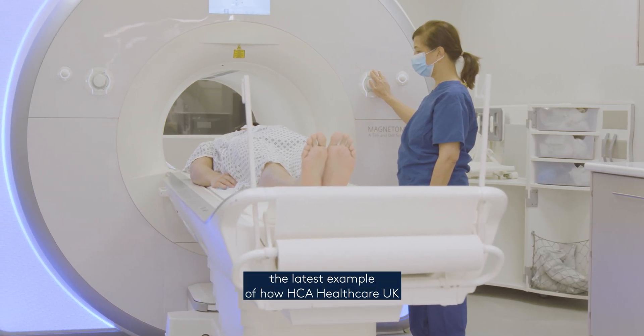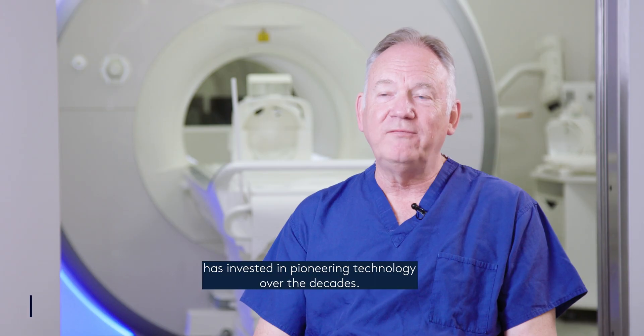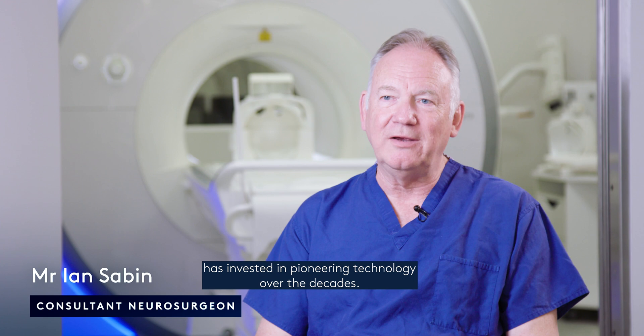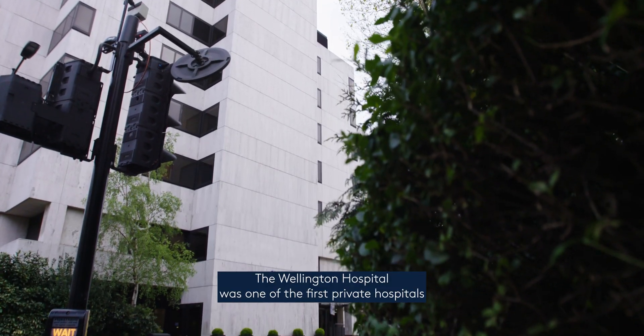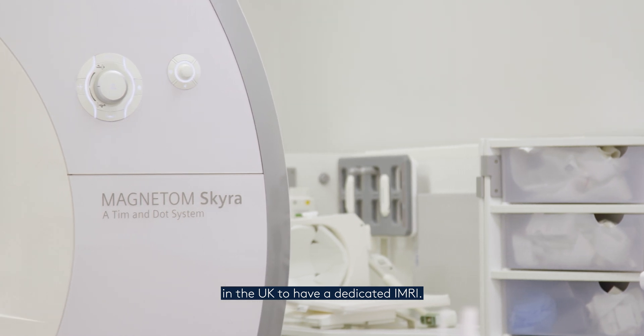The intraoperative MRI is the latest example of how HCA Healthcare UK has invested in pioneering technology over the decades. The Wellington Hospital is one of the first private hospitals in the UK to have a dedicated iMRI.